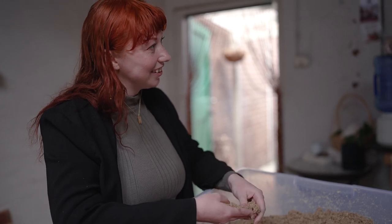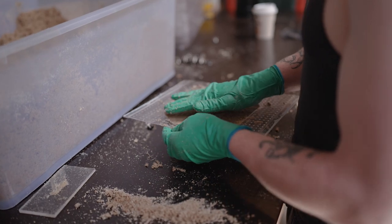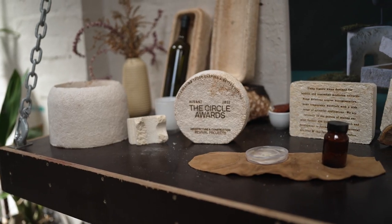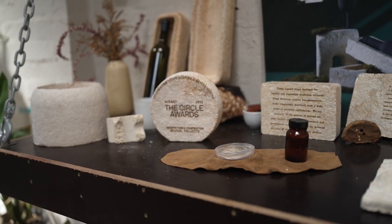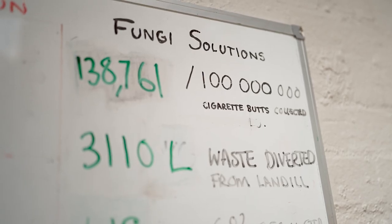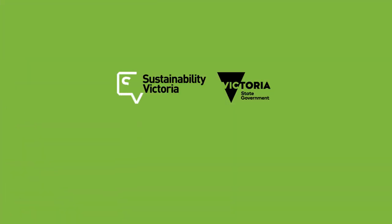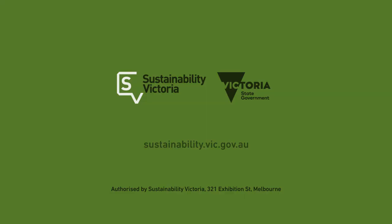We put so much resource, time and effort into producing things already — it seems like a total waste to be sending those resources to landfill. There's an opportunity to bring systems design into play and work alongside nature rather than against it to solve some of these challenges. That's what makes me really passionate about this space.